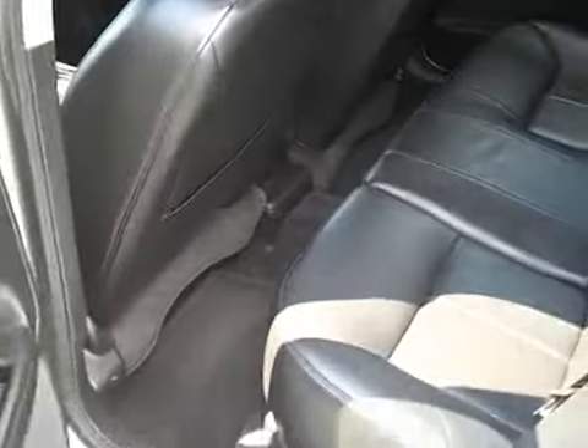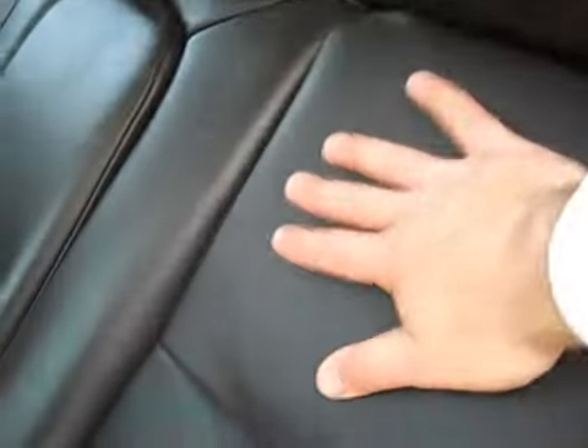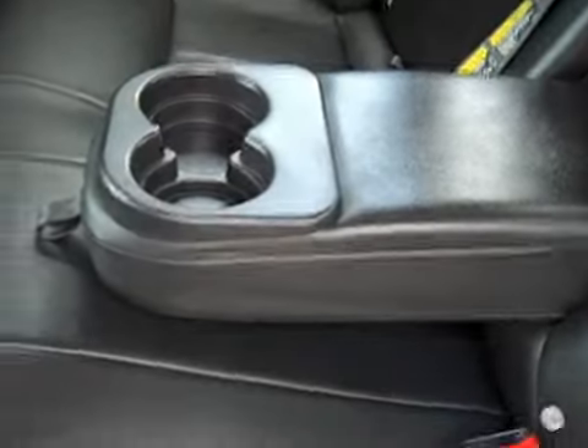Let's check out the back seats. Plenty of room back here. Seats look really good and feel good too. There's a pull-down armrest with cup holders — very nice. The headliner looks perfect, no burns, tears, or stains. It's also got a Bose audio system that sounds really good.